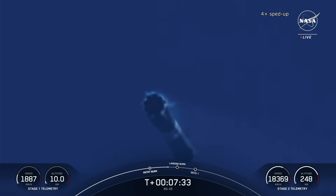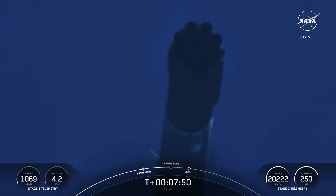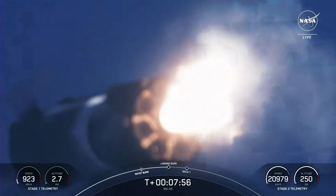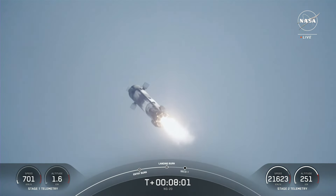For Falcon 9, the approximately six-ton Cygnus, along with three and a half tons of cargo, was an easy payload. SpaceX even used a shortened nozzle for the upper stage engine for this launch. This nozzle is cheaper to produce but does not provide full performance. It is used only for missions that do not require maximum payload capacity.